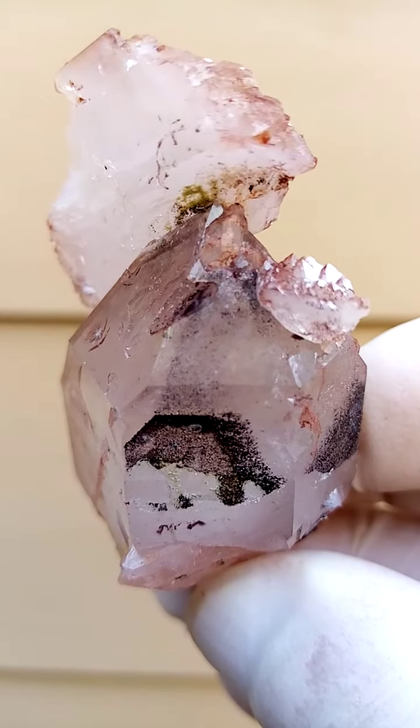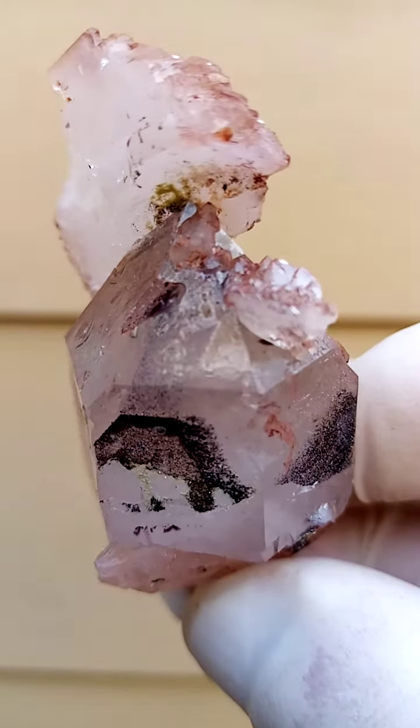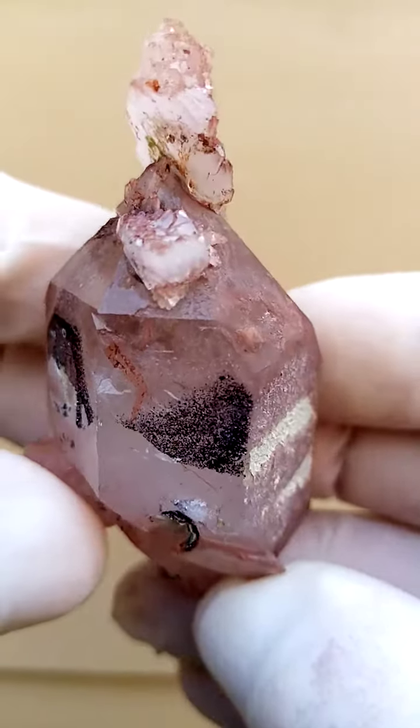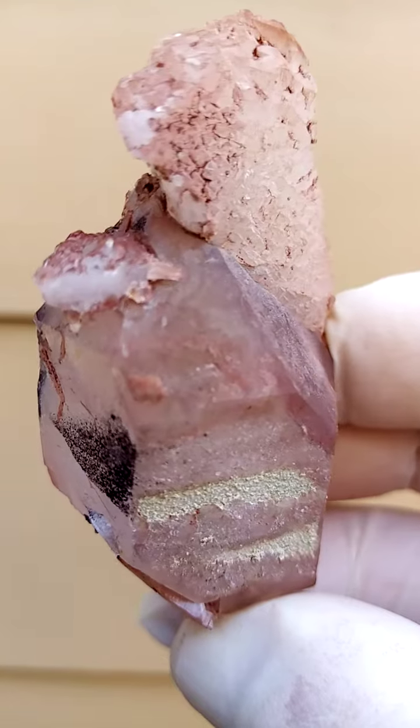This is now northern, or the Limpopo province in South Africa. On your way to Zimbabwe you pass through the lovely little town of Messina. Lovely, lovely formation. Look at that.